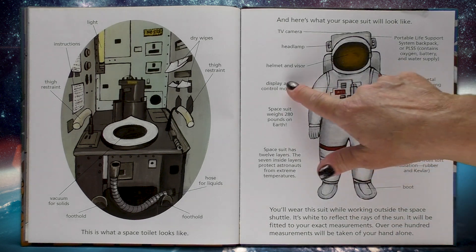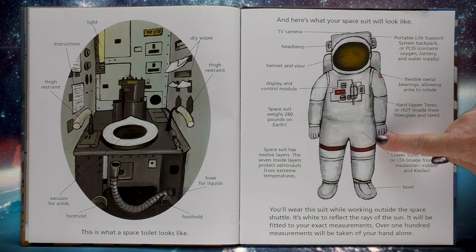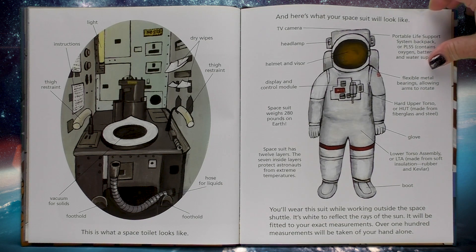Over here you have a helmet and visor. You have a display and control module. This spacesuit weighs 280 pounds on earth and spacesuits have 12 layers. The seven inside layers protect astronauts from extreme temperatures. You will wear this suit while working outside the space shuttle — it's white to reflect the rays of the sun. It will be fitted to your exact measurements. Over 100 measurements will be taken of your hand alone.